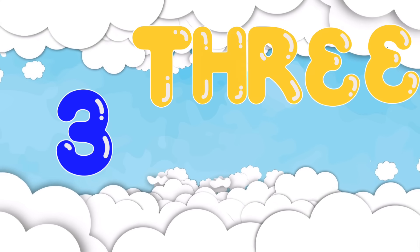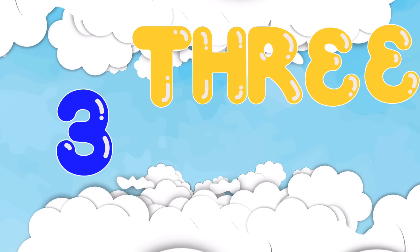3. T-H-R-E-E. 3 has that magic H right in the middle. T-H-R-E-E.